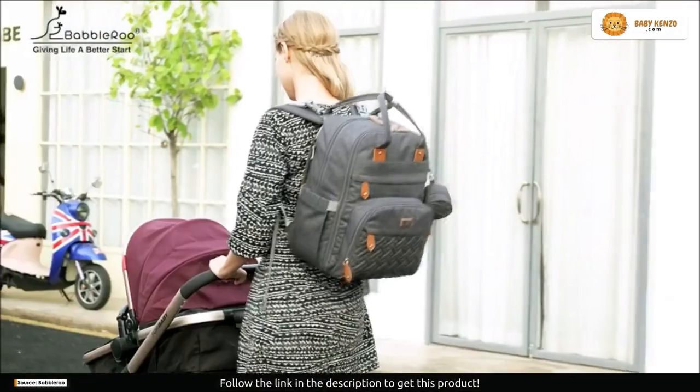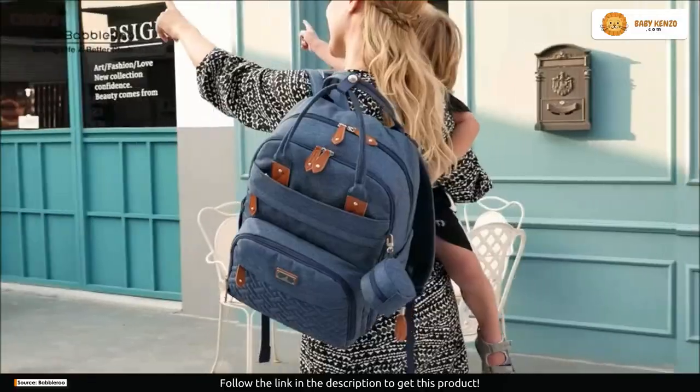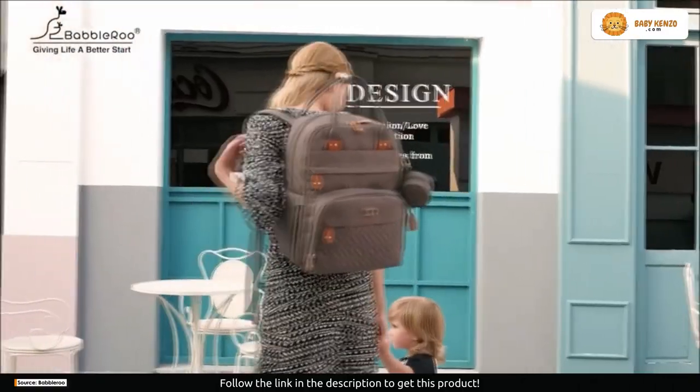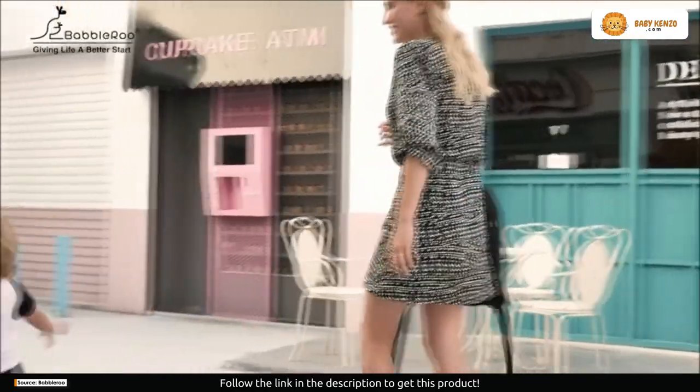Parents, get ready to revolutionize your parenting game with the Babel Roo Diaper Bag Backpack — the ultimate solution for stylish and savvy parents who want to tackle their baby's needs like a pro. This diaper bag is not just a bag, it's a game changer.